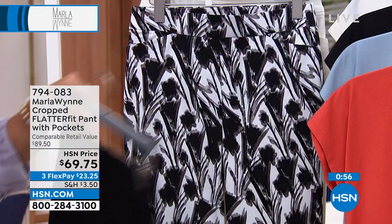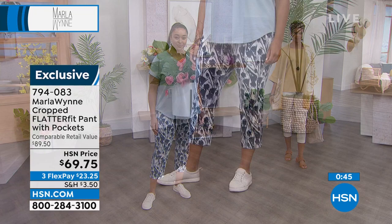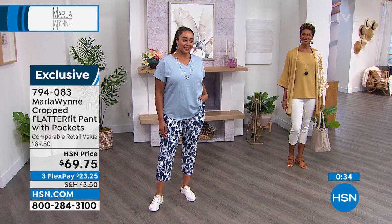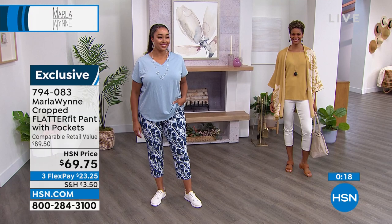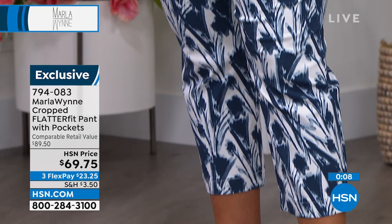It just gives me that gentle little hold that I need. These really fit all shapes and sizes — they look great on the girls. And you all know when you find a pant or a pair of jeans that fit, what do you do? You come back for them. That is why we've been making Flatter Fits now for over a decade, and that's why the reviews are so great. If you're at all curious or on the fence, that's a great resource for you on our website. We do have full-length versions — this is the crop version, perfect for this time of year.